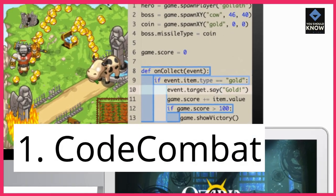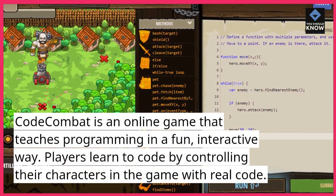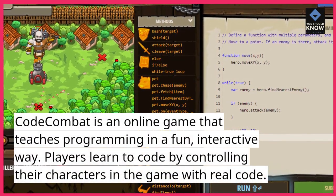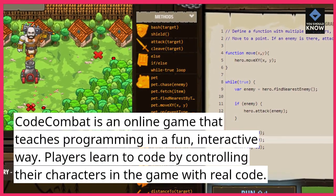1. Code Combat. Code Combat is an online game that teaches programming in a fun, interactive way. Players learn to code by controlling their characters in the game with real code.